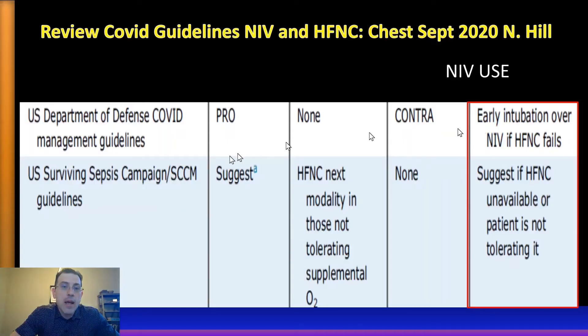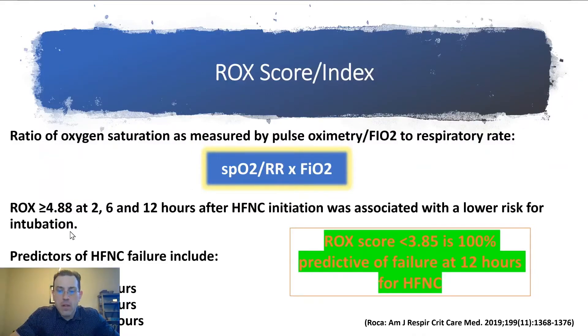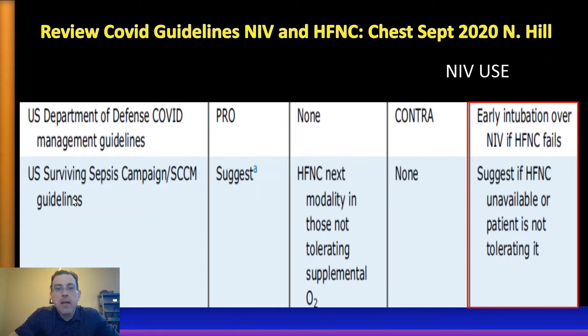In addition to the NIH guidelines, the U.S. Department of Defense has very similar guidelines — in fact, they are stronger, stating that BiPAP is contraindicated, which is consistent with our practice. They really favor early intubation over non-invasive positive pressure ventilation with BiPAP because you can control tidal volumes much better and prevent lung injury. The Surviving Sepsis Campaign guidelines, which were just updated, also recommend the use of high-flow nasal cannula over BiPAP.